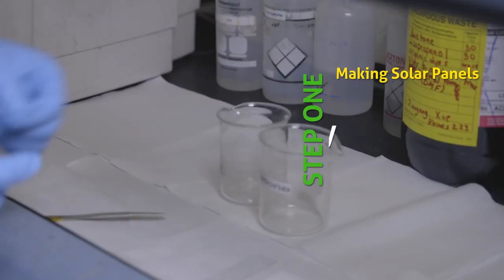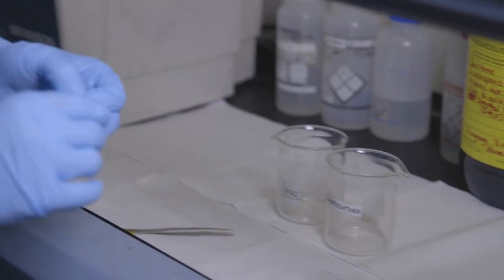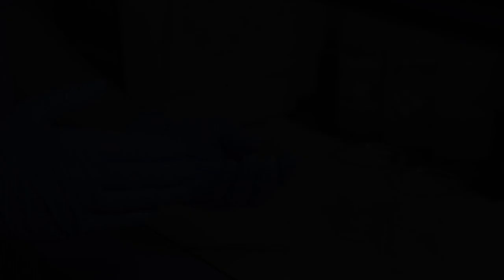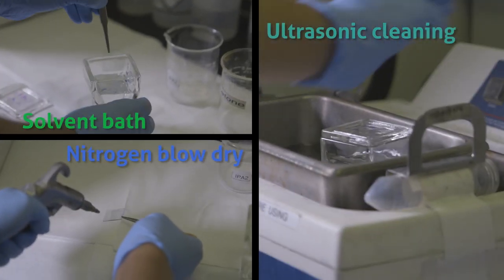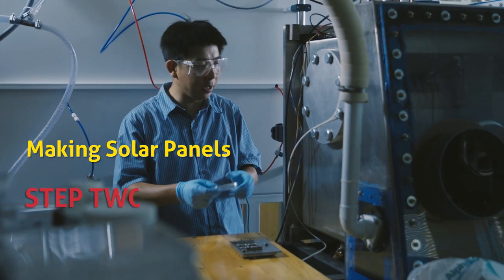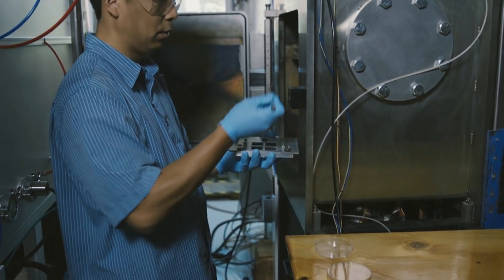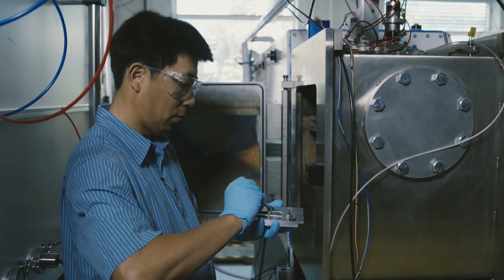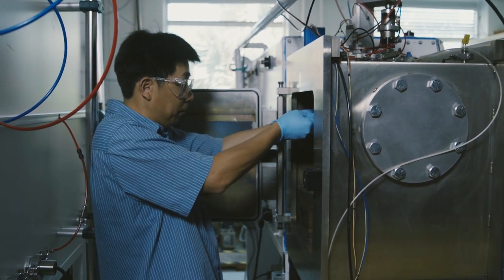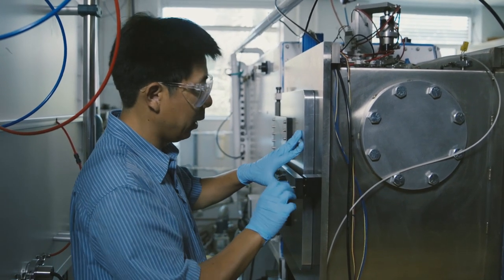The first step is just to clean the substrates. We use solvents — acetone and isopropanol — to clean them, and oftentimes we use an ultrasonic sonicator to help, getting rid of all the grease and dust particles on the surface so we can have a very clean surface to start making the device. After we clean the sample, we come to this vacuum chamber to deposit some of the materials. We put the sample face down into these pockets and load it into the vacuum chamber. Once loaded, we close it and start pumping.